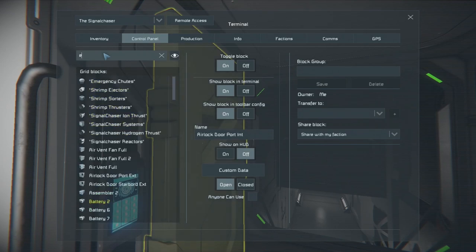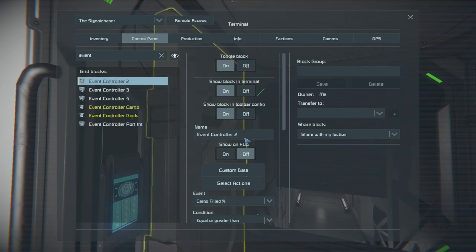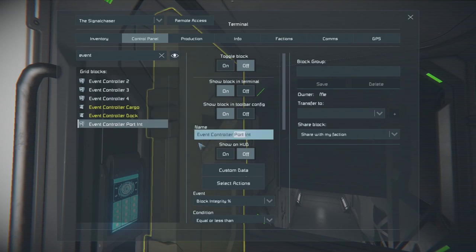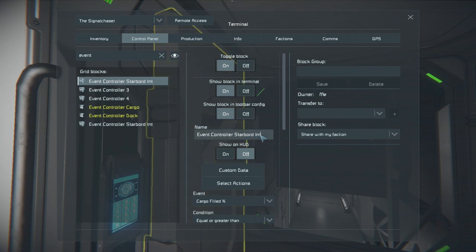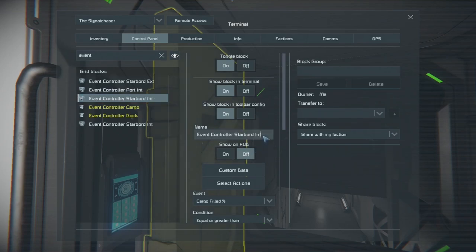Now from here we can go to our event controllers. We'll name this one for interior. Actually, this should be starboard — because this was the original one which was on the right side of the ship. I'm doing this by memory, so hopefully it works. This one will be 'Port Int,' and this one 'Port Ext.'